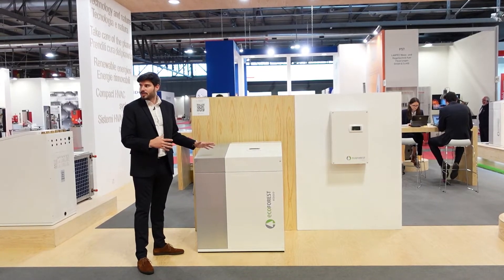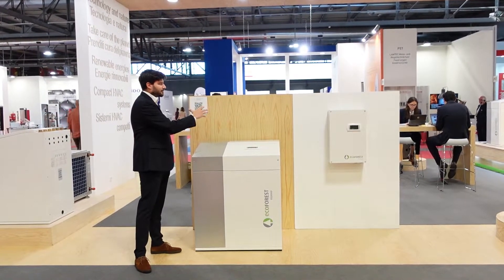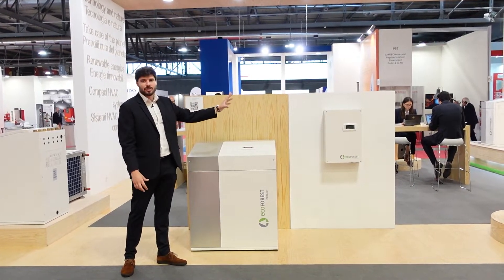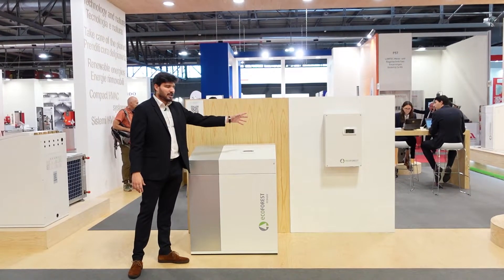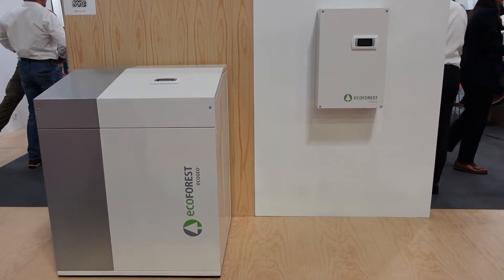They can use ground source systems as a source, open loop collection systems, and even hybrid collection systems of up to three different sources by means of the e-source manager — the box you see next to the heat pump here.